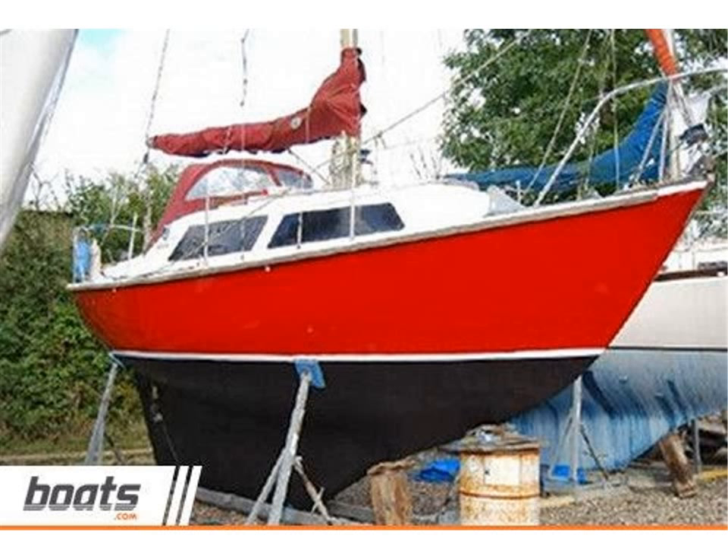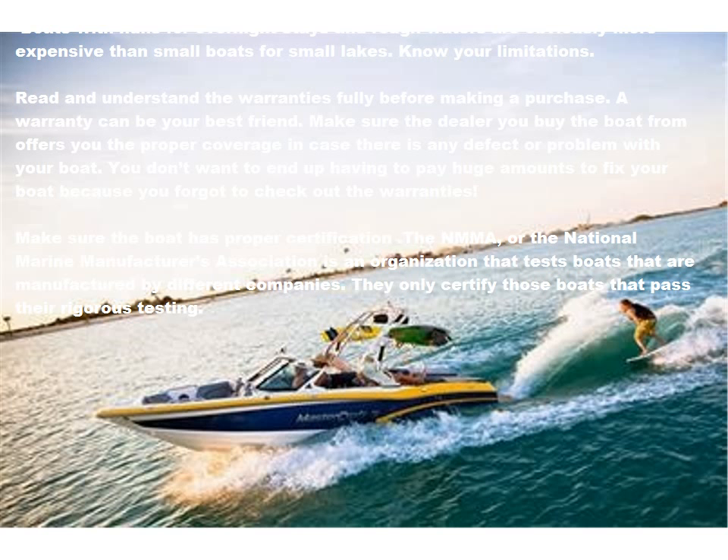Make sure to have a clear understanding of your budget. Boats are very expensive items. You should be well acquainted with your finances before you take on the extra burden of a boat purchase. Boats with hulls for overnight stays and rough waters are obviously more expensive than small boats for small lakes. Know your limitations.